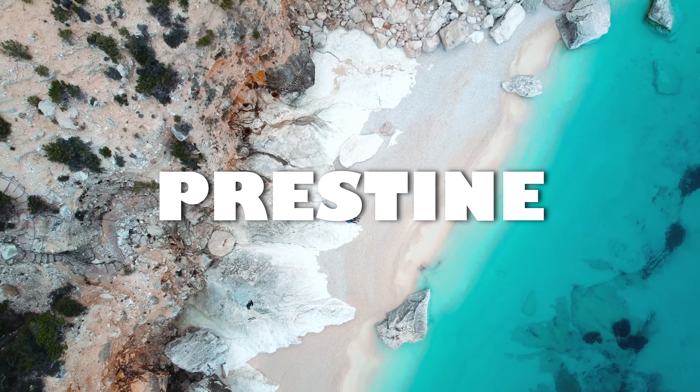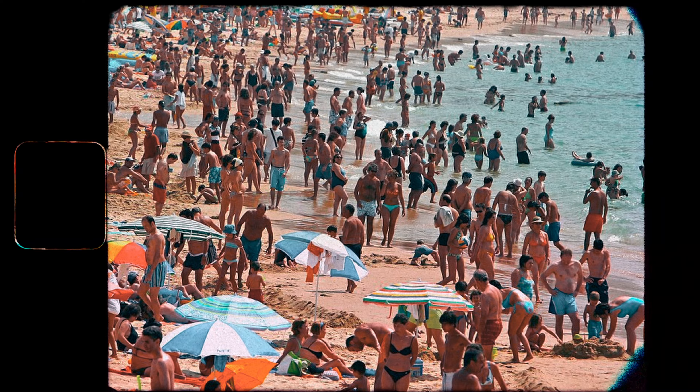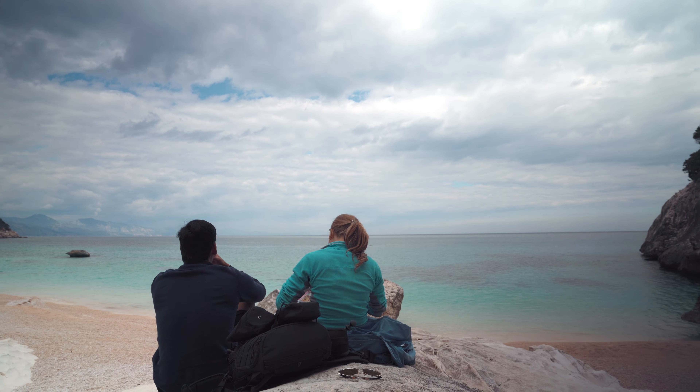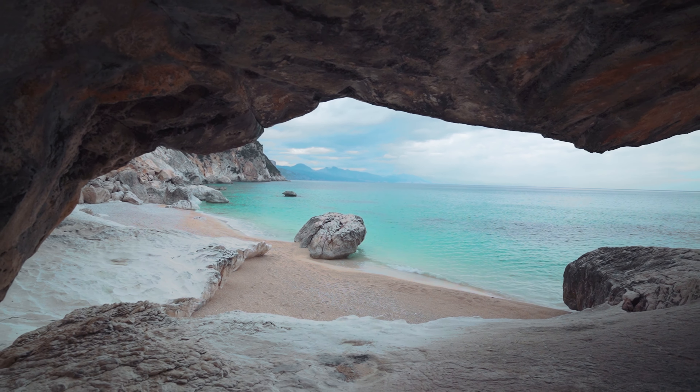Sardinia is well known for its pristine beaches and crystal clear waters, but with its popularity come the crowds. What if we tell you that there is a way to have it all to yourself — to sit on a world-famous beach and hear nothing but the sound of waves gently rolling onto the shore.